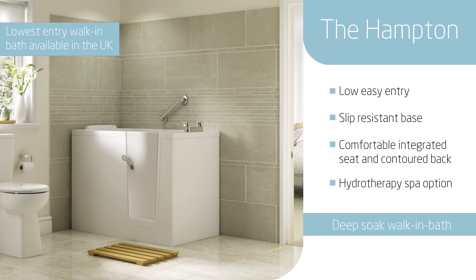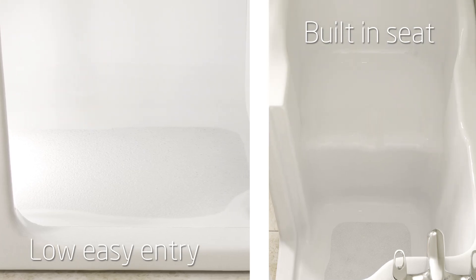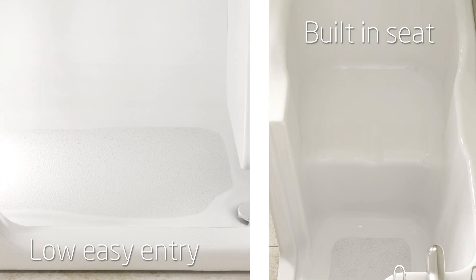For those people who prefer a deeper, more upright position, our Hampton and Hampton Elite deep soak baths are ideal. With low, easy entry and comfortable built-in seats, they're perfect for a deep, relaxing soak.